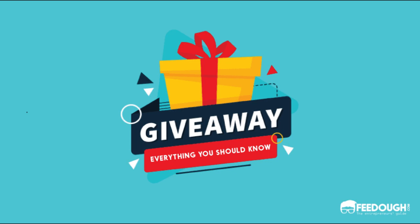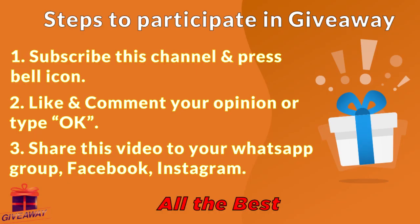To participate in this giveaway, there are just 3 steps. First, subscribe to this channel and press the bell icon. Second, please like and comment your opinion on this video. Third, share this video with your friends.